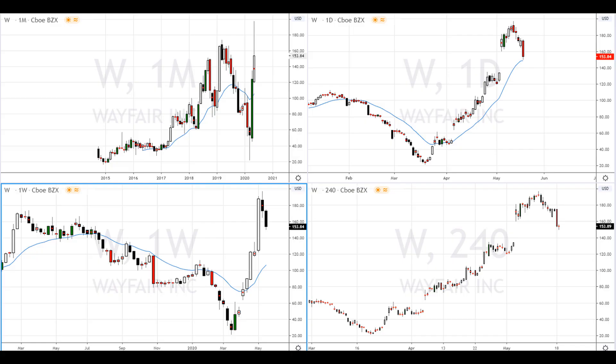In this video we're going to analyze Wayfair Incorporated, stock ticker symbol W. As always, we're going to take a look at the monthly timeframe first.